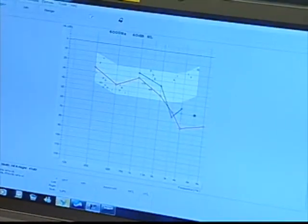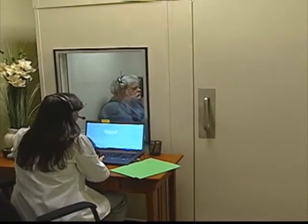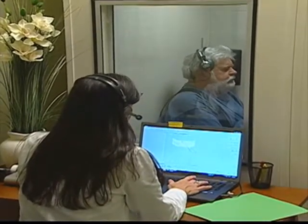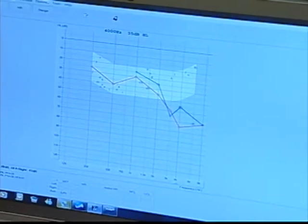Then we do word recognition testing where we present it at a loud but comfortable level. This gives us an indication of, if we can get it loud enough for you by wearing a hearing aid, how well can you hear the words and repeat them back to me. This gives us a good prognostic indicator of how well you'll do with your hearing aids.